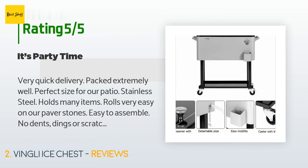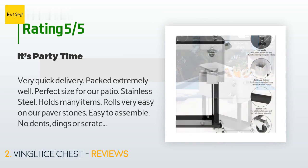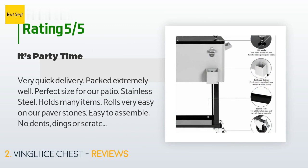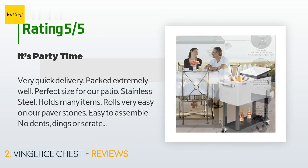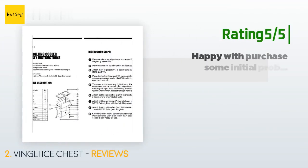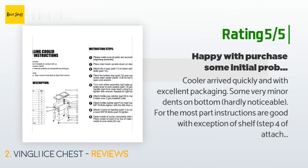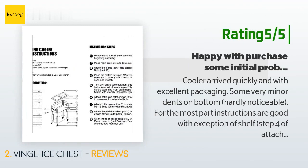A customer said: "Very quick delivery, packed extremely well, perfect size for our patio. Stainless steel holds many items, rolls very easy on our paver stones, easy to assemble, no dents, dings, or scratches." Another happy customer said: "Cooler arrived quickly and with excellent packaging. Some very minor dents on the bottom, hardly noticeable. For the most part, instructions are good."